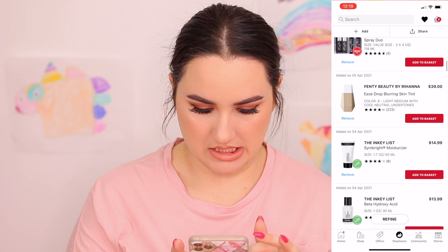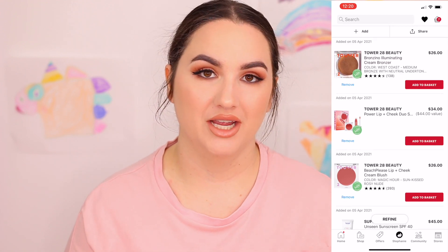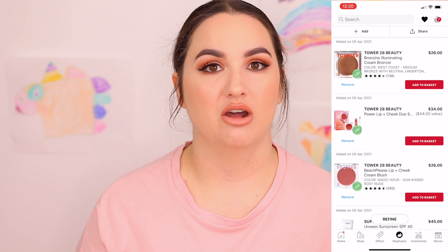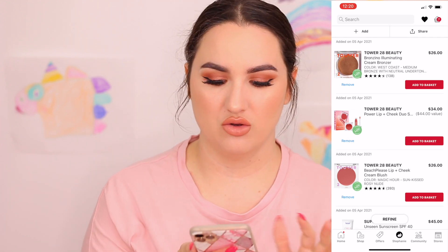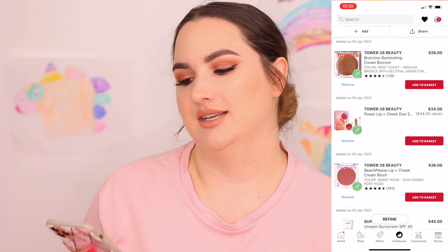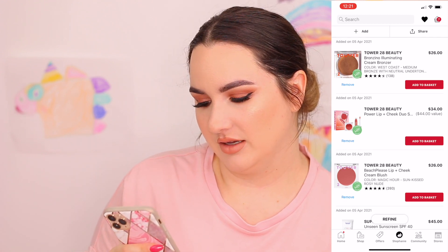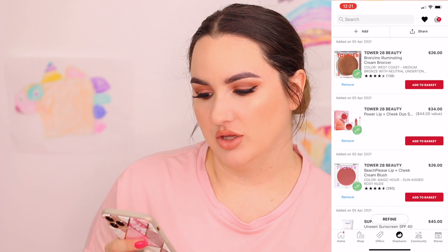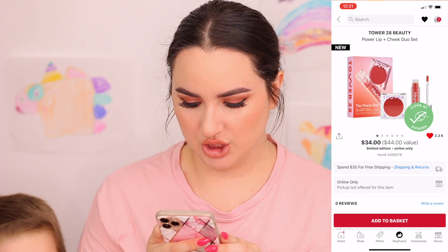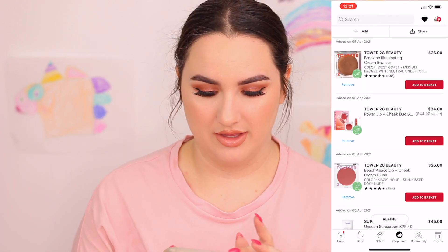I'm really eyeing cream blush and cream bronzer from Tower 28 Beauty — it looks stunning. I know that Jenn (Jimmy) Page talks a lot about this brand and she loves it, so I trust her. I think I'm going to go with the gloss and blush kit — the shade Magic Hour looks interesting — and the bronzer too.